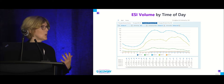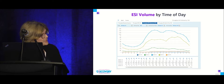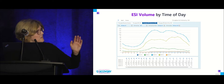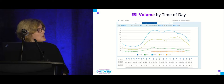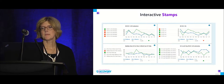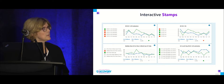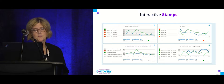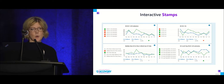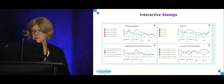We were also asked to display ESI volume by time of day. Playing around with graphs, you can see the typical ED flow pattern — pretty predictable across all severity indexes. We also built some interactive stamps, which were a cool new feature for our users, helping conserve screen real estate while still providing the information they need.